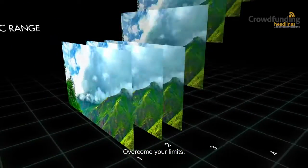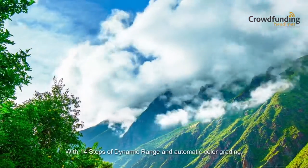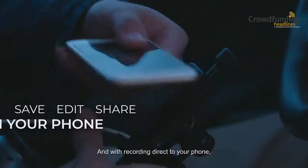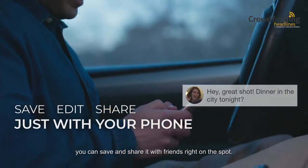Overcome your limits. With 14 stops of dynamic range and automatic color grading, you'll always get the most vivid imagery. And with recording direct to your phone, you can save and share it with friends right on the spot.